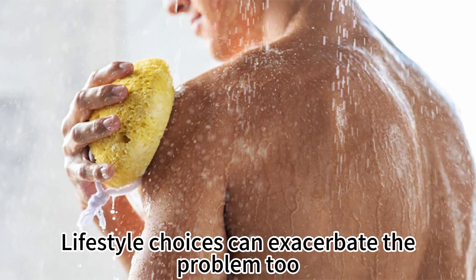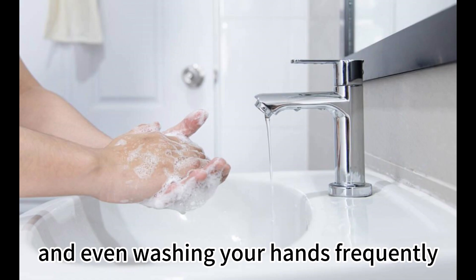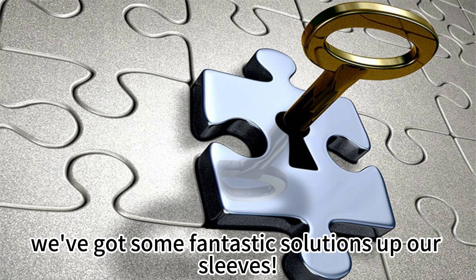Lifestyle choices can exacerbate the problem too. Using harsh soaps, taking long hot showers, and even washing your hands frequently can deplete your skin's moisture levels. But don't worry — we've got some fantastic solutions up our sleeves.